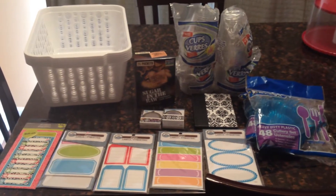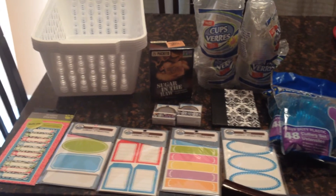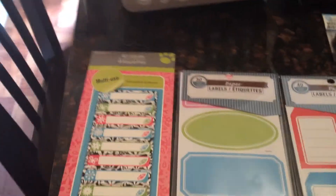Hi everyone, this is Melissa from Steals Deals and Meals. I have a quick Dollar Tree store haul for you today. Let's jump right in — I'm going to show you some of these great finds that I found.